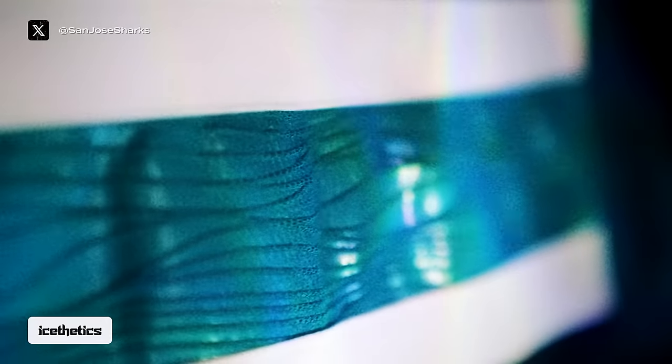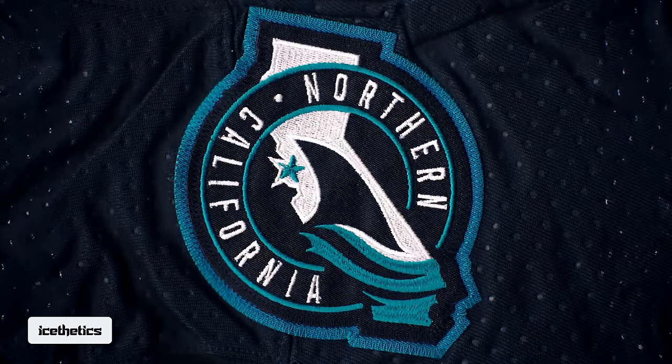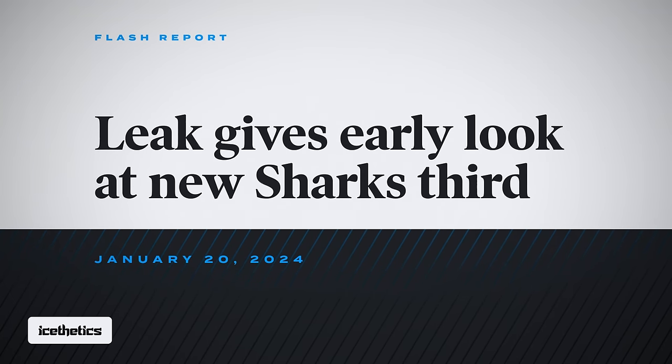Another week, another leak. This time we're getting our first look at the soon-to-be-announced San Jose Sharks third jersey. This is an Aesthetics Flash Report for January 20th. I'm Chris, thanks for watching.